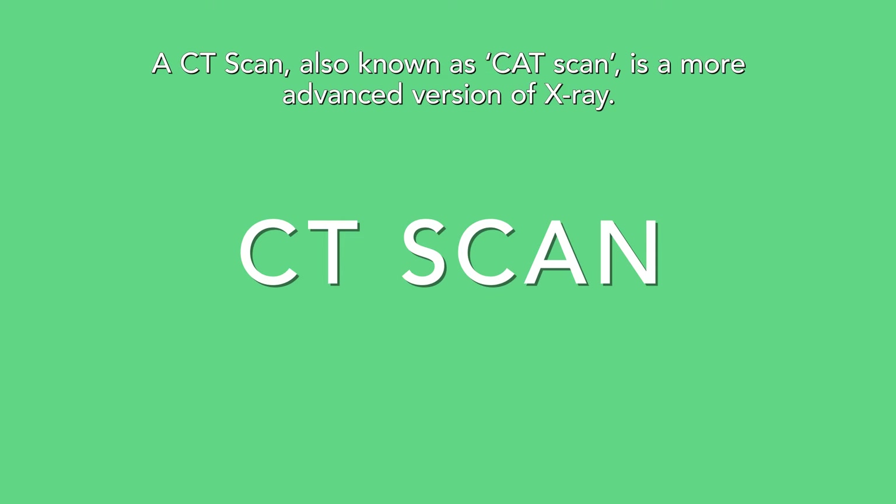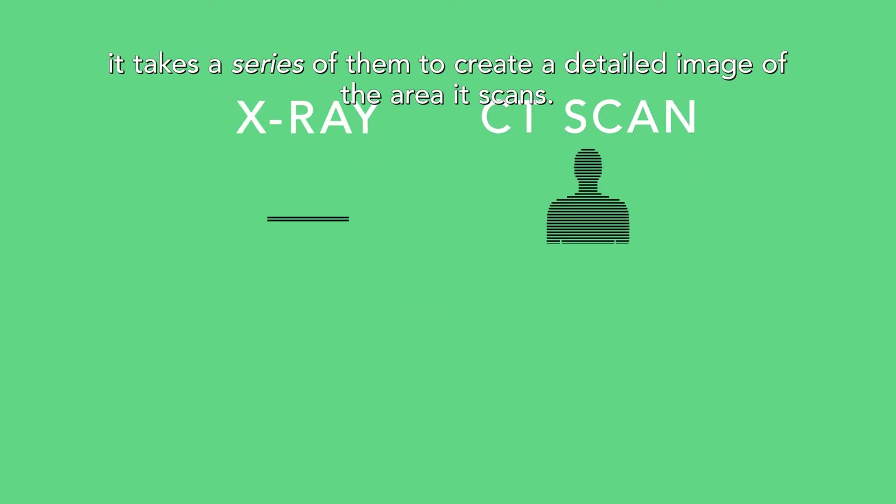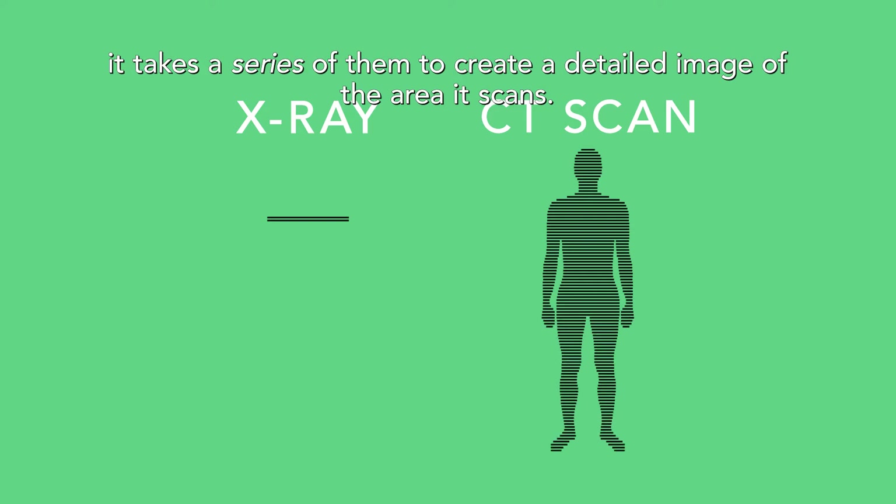A CT scan, also known as a CAT scan, is a more advanced version of x-ray. Instead of taking one or two pictures, it takes a series of them to create a detailed image of the area it scans.